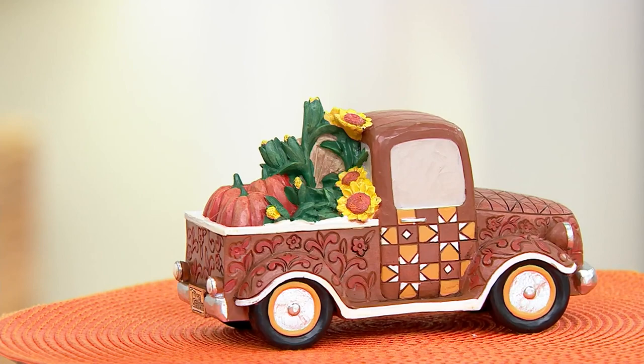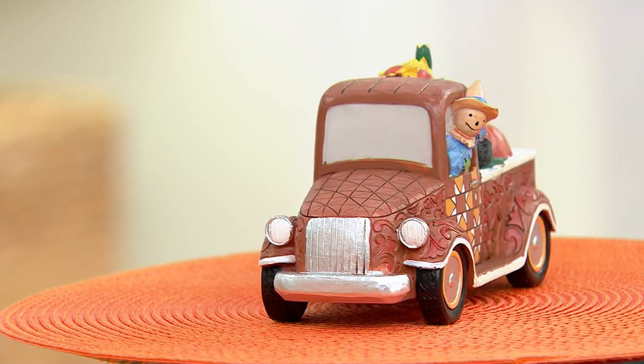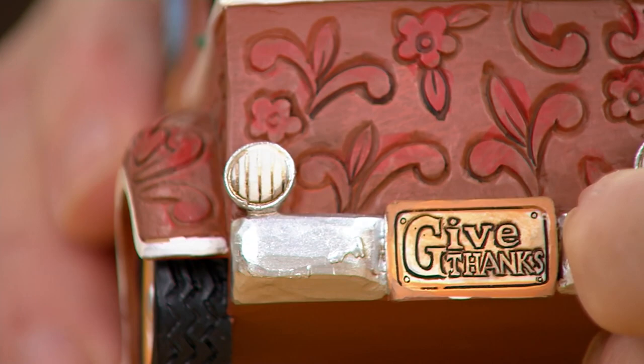It is covered with my style of decoration — from the hood to the fenders and the door, everything is covered. You might also want to note that back in the back there's a license plate, and the license plate has a message on it. And that's what we want to do every day, but especially during this season.